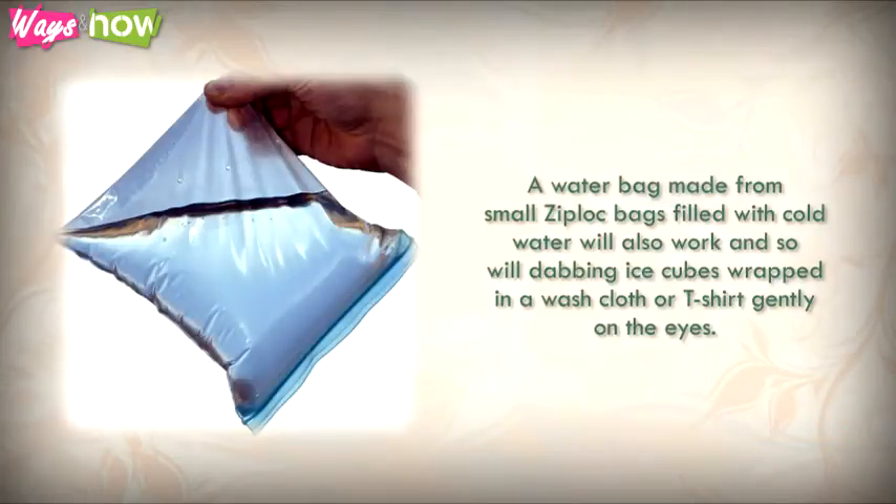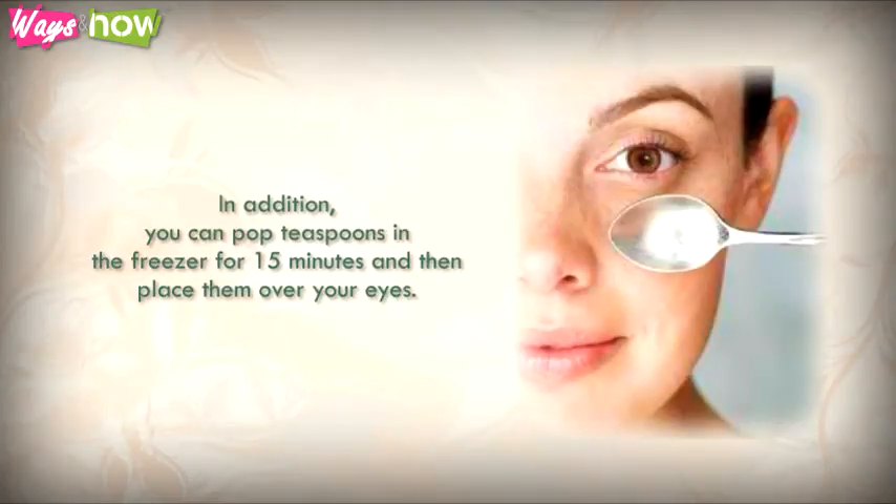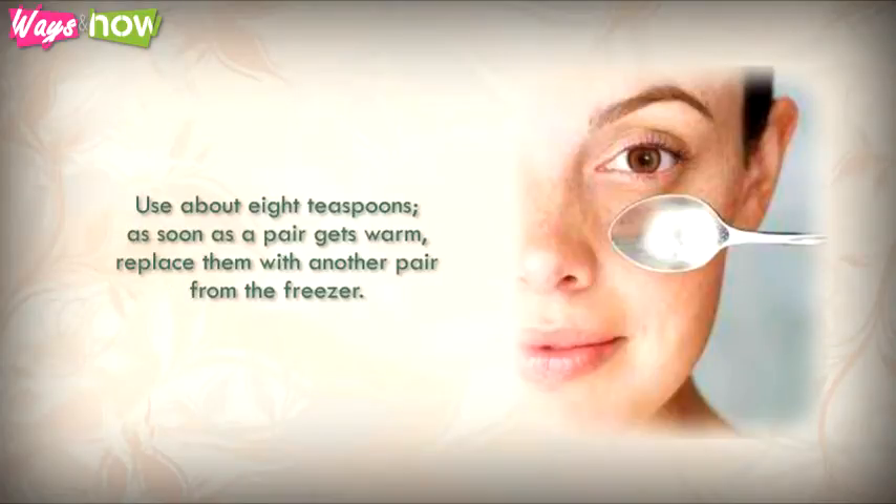Dabbing ice cubes wrapped in a washcloth or t-shirt gently on the eyes also works. In addition, you can pop teaspoons in the freezer for 15 minutes and then place them over your eyes. Use about eight teaspoons — as soon as a pair gets warm, replace them with another pair from the freezer.